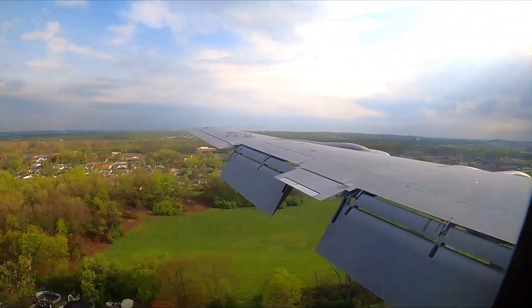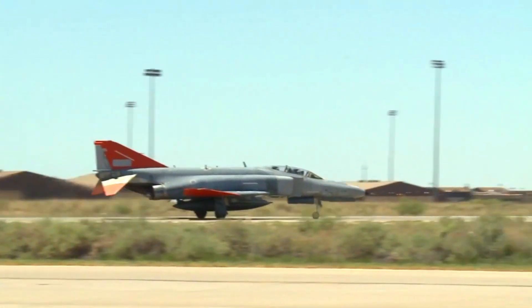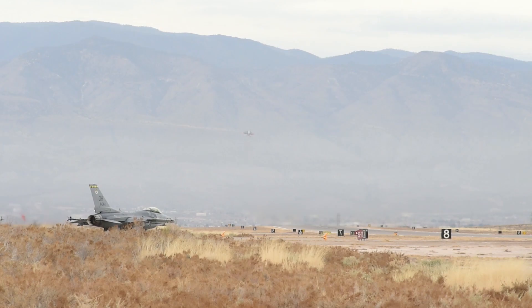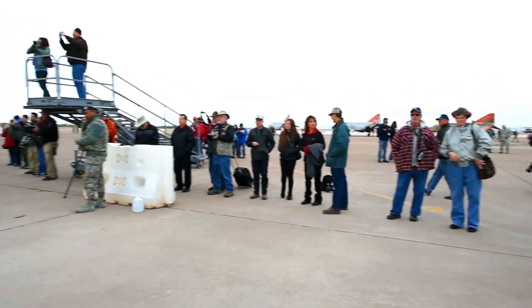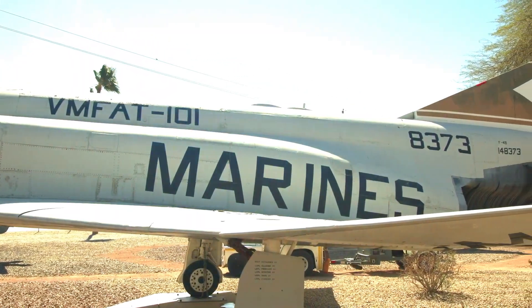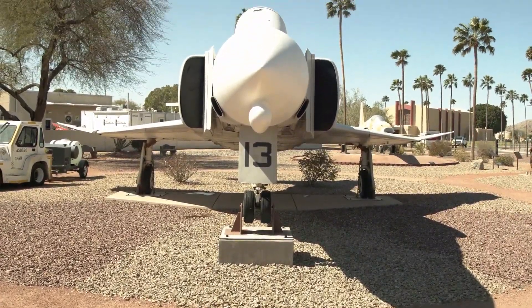The role of the F-4 Phantom II in support of United States military missions in conflict zones cannot be underestimated. It has been an essential tool in military operations that require a strong and efficient air presence. Although now retired from many air forces around the world, the F-4 Phantom II's legacy and major contributions to securing the national interests of the United States remain a testament to its reliability in challenging conflict situations.